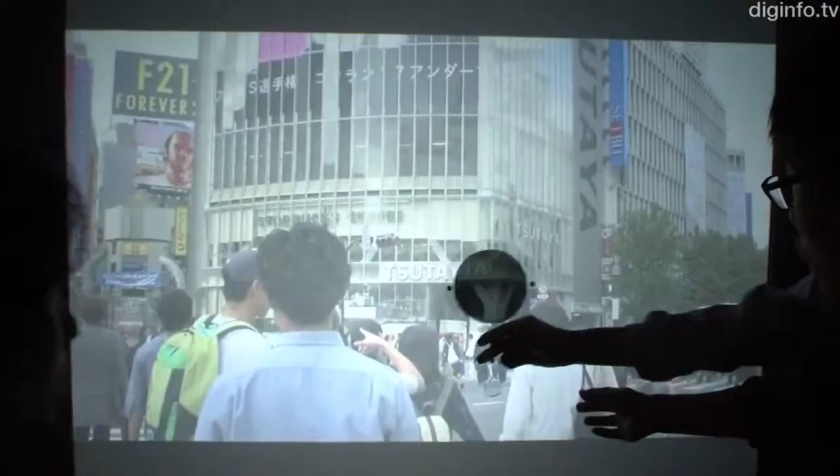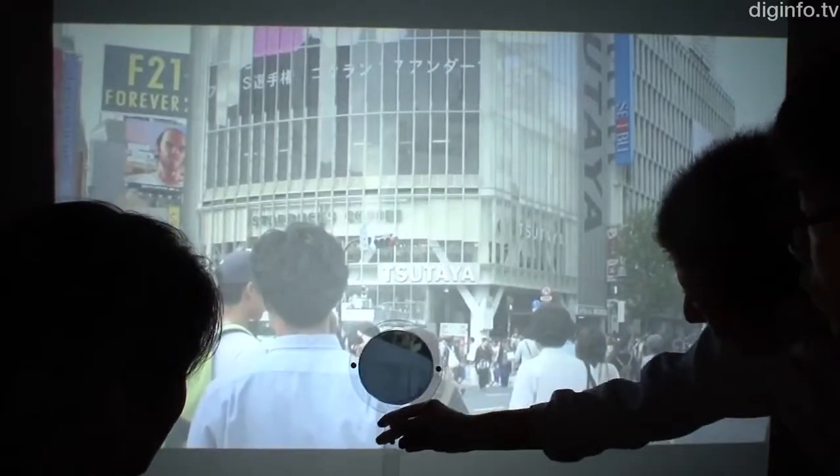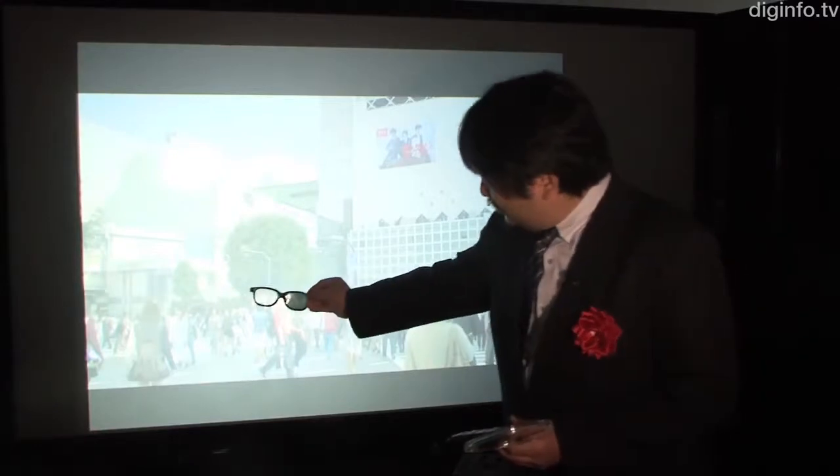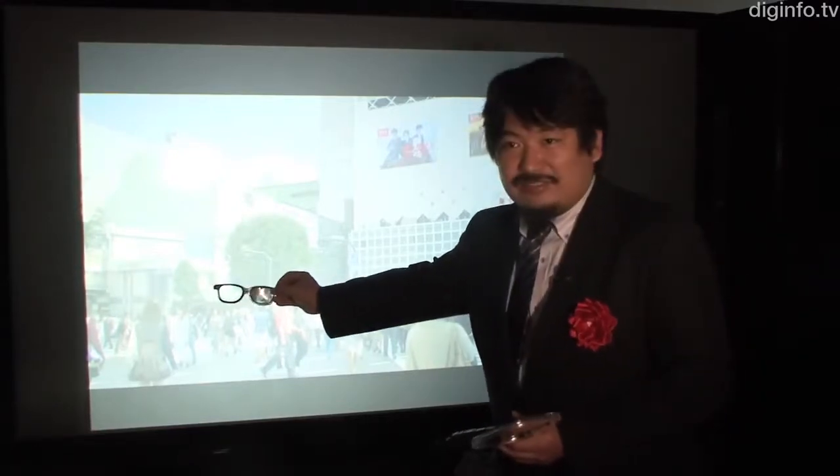Whereas conventional passive 3D systems use polarizing filters for both the left and right eyes, this system uses a special picture-generating algorithm. Pictures for the left eye can be seen with the naked eye, and only pictures for the right eye need to be viewed through a polarizing filter.